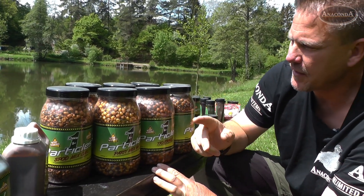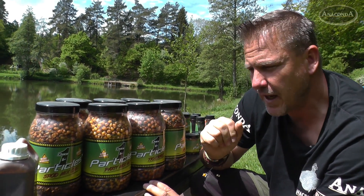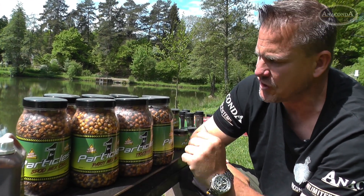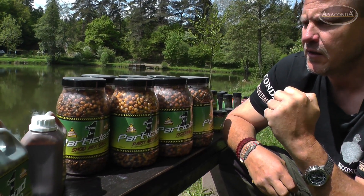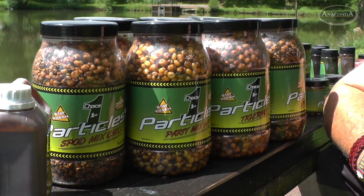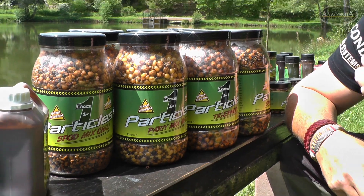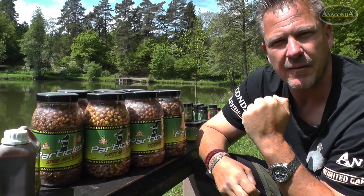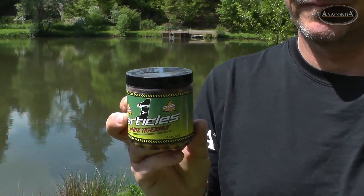Unsere Partikel-Range, gemischt: Tigernüsse, Mais, Hanf, Weizen – speziell zum Anfüttern gut geeignet, aber auch um als Köder zu verwenden. Durch die verschiedenen Aromen wirken sie auch sehr individuell vom pH-Wert in verschiedenen Gewässern. Tigernüsse sollte man vielleicht nicht zu stark anfüttern, aber sie sind auch immer wieder ein sehr guter Köder für gerade kapitale Fische in überfischten Gewässern. Hanf ist auch ein sehr guter Attraktor, der die Fische schnell an den Platz bringt. Zusätzlich als Hakenköder in kleineren, wiederverschließbaren Verpackungseinheiten erhältlich.